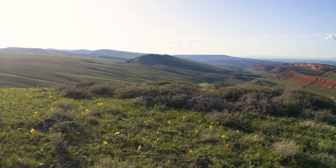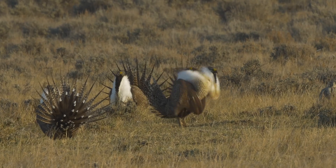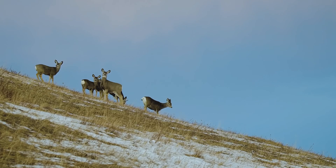We're here in the middle of the sagebrush sea in central Wyoming. This is a landscape that's home to some really important species, things like sage grouse, pronghorn, mule deer, and elk.